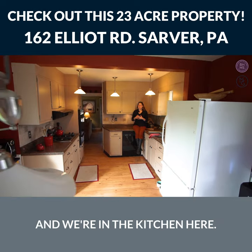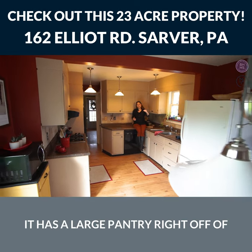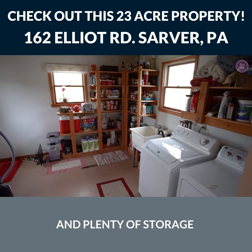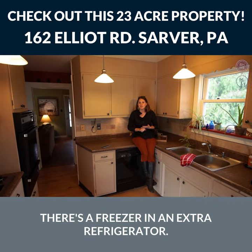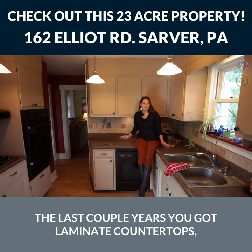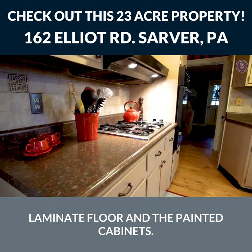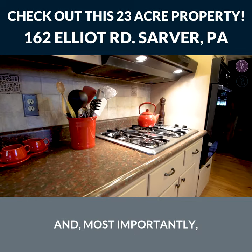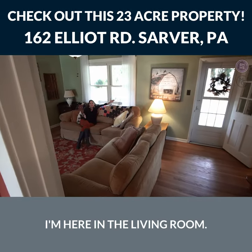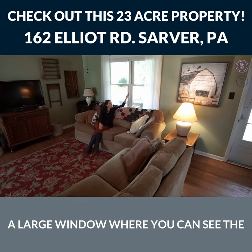We're here at 162 Elliott Road and we're in the kitchen. It has a large pantry right off of the kitchen with a washer and dryer and plenty of storage — there's a freezer and an extra refrigerator. It's recently been updated the last couple years: laminate countertops, laminate floor, painted cabinets, and most importantly you have a ton of light in here.